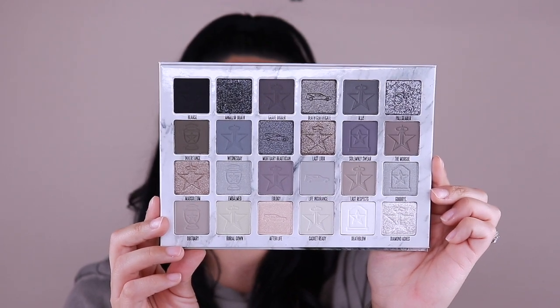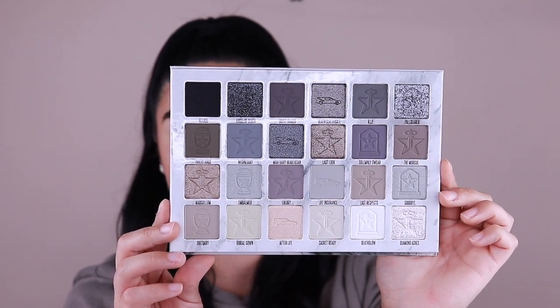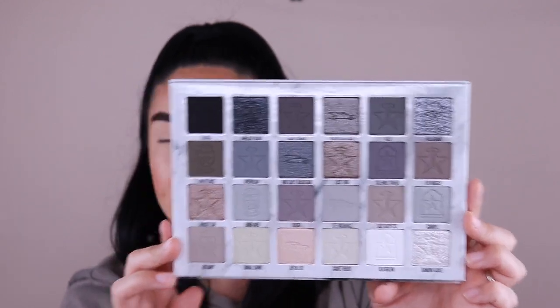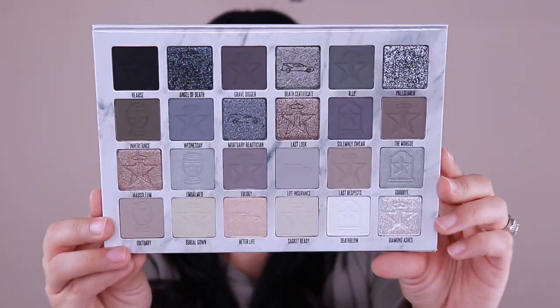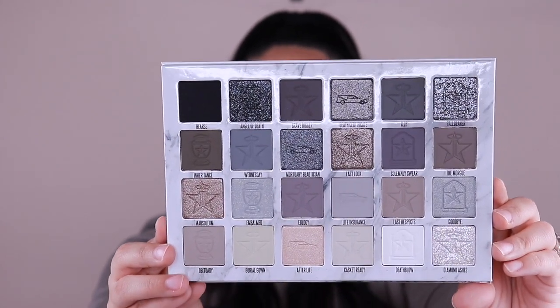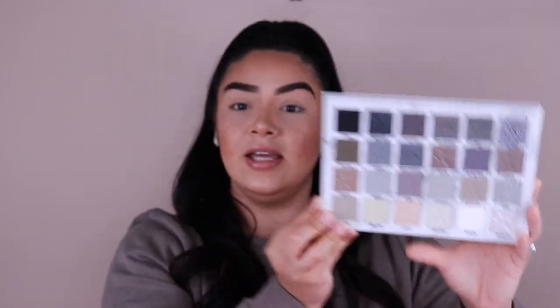It comes with a little pamphlet on the front so it doesn't mess up the eyeshadows. This is the color story — how gorgeous is that! It has the Jeffree Star logo in some of them, an urn, and what I think are mortuary cards. This is honestly such a gorgeous palette. It has so many beautiful colors — a lot of neutral tones, taupey colors. These are colors I'm really into and I'd use a lot.